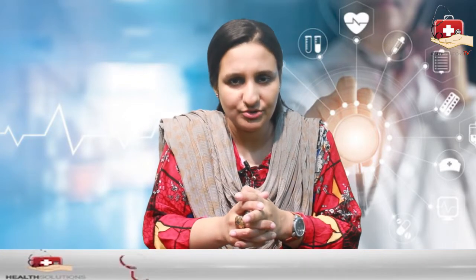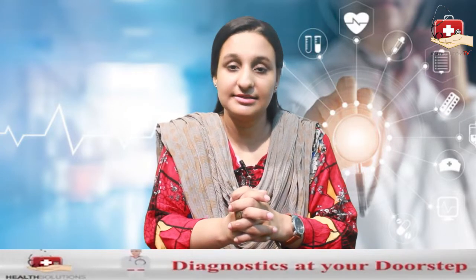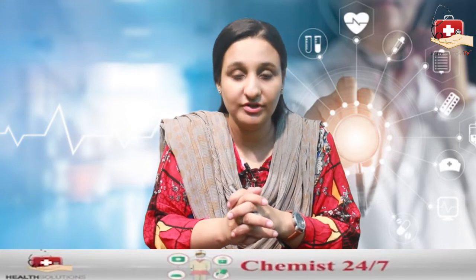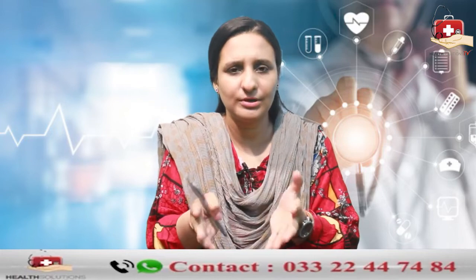If we talk about complete blood count, simply what is it telling you? It helps in the diagnosis of many diseases — what is going on with your health and what is happening in your body. In general, we use it to evaluate overall health.